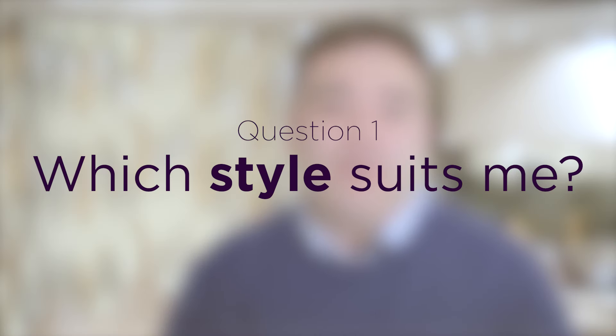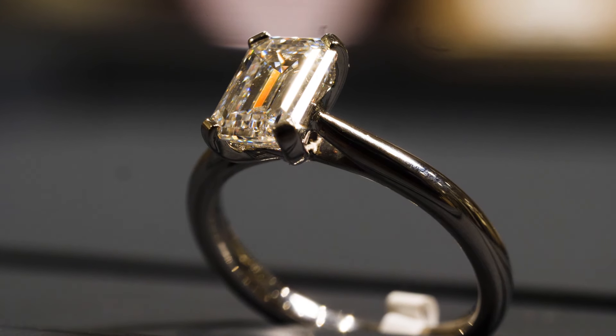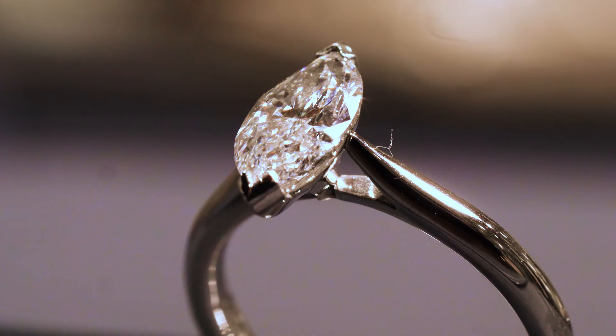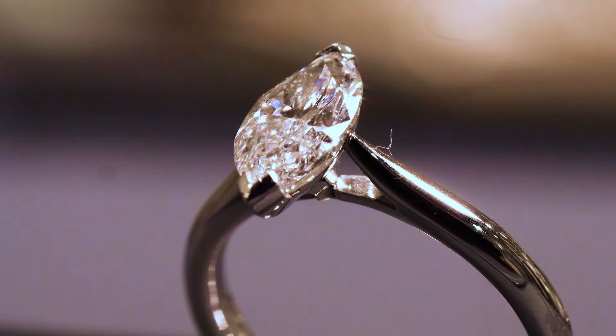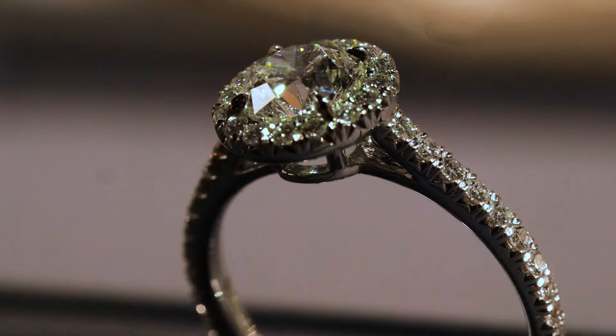The most important consideration when choosing an engagement ring is how it suits your finger — the distance between your knuckle and the webbing of your hand. If you have a longer finger, what would suit would be a long stone like an emerald cut or a marquee shaped stone, or even a halo style ring, so you've got more length down the finger.